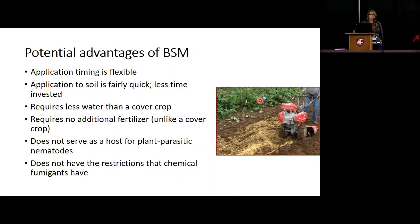No additional fertilizer is required, and in fact there's about 6% nitrogen in BSM naturally, so you get a little nitrogen bump. It does not serve as a host for plant parasitic nematodes, as cover crops may, and it doesn't have the restrictions that chemical fumigants may have, such as PPE and buffers and those sort of things.